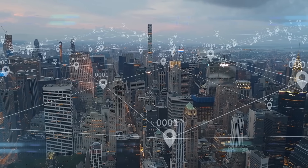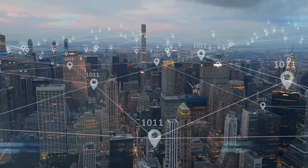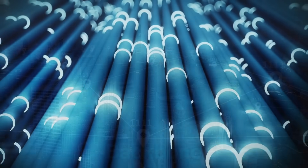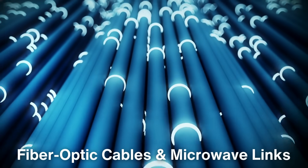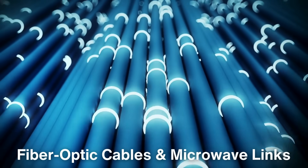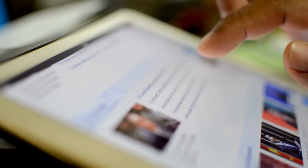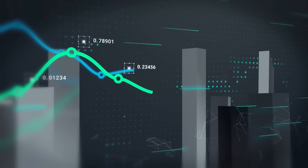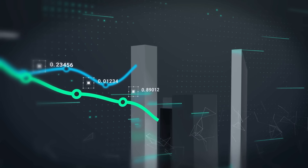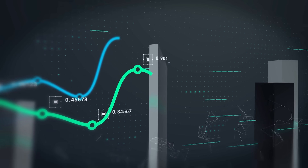Cell towers and small cells don't work in isolation — they're part of a larger infrastructure known as the backbone. The backbone is a vast system of fiber-optic cables and microwave links that connect cell towers to the internet and other global networks. When you send a text or browse the web, your data doesn't just bounce between local towers; it travels over the backbone to reach the wider internet. This backbone moves massive amounts of data quickly and efficiently, making it a crucial part of any cellular network.